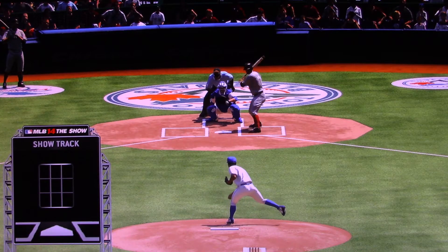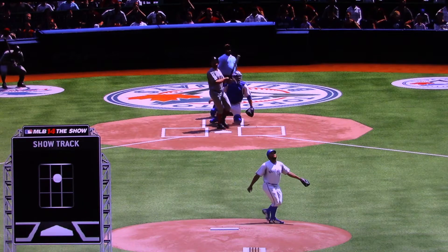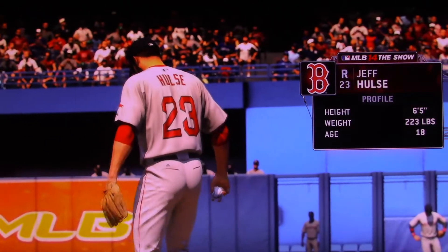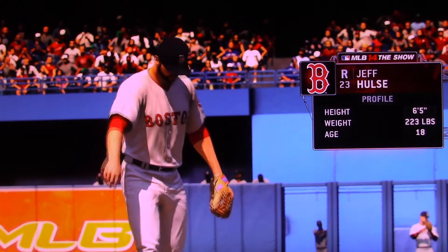Kind of a gifted location, and this is the wrong guy to be giving gifts to. You see the location on ShowTrack? Way too much of the plate there. You're not going to get away with that too many times. Jeff Pulse will be on the mound to face them, and if he's going to be successful against these hitters, he's going to need to keep the ball down in the strike zone without question.